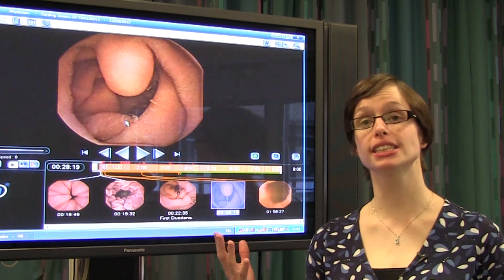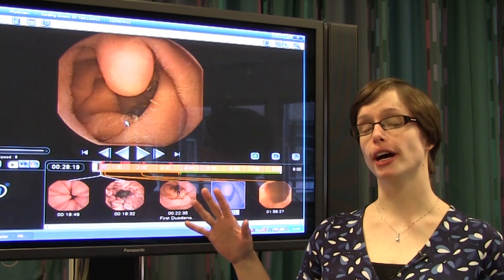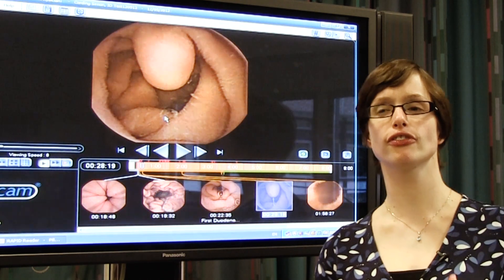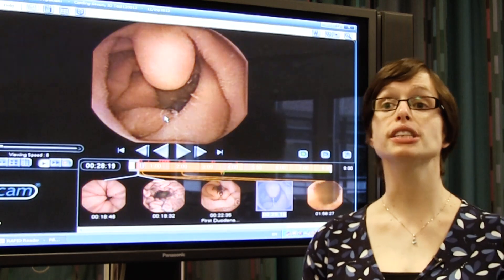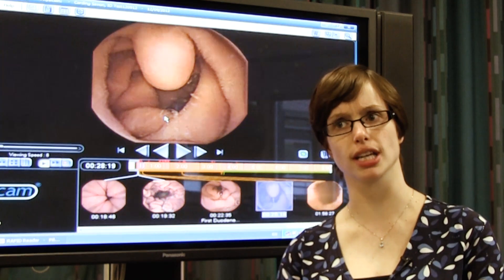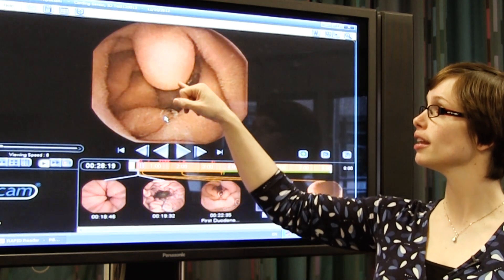Here we see the entry point for all of the enzymic fluid that our body produces into the small bowel. When we think about eating, or actually have food in our stomach, our body produces lots of this fluid to allow us to break everything down. We don't want it there all the time because it would start breaking down things we don't want it to. But once food is actually there, these enzymes are released through this little nodule here called the ampulla into the small bowel, directly into the food, to break it down into its individual components and allow us to absorb all the nutrients we need.